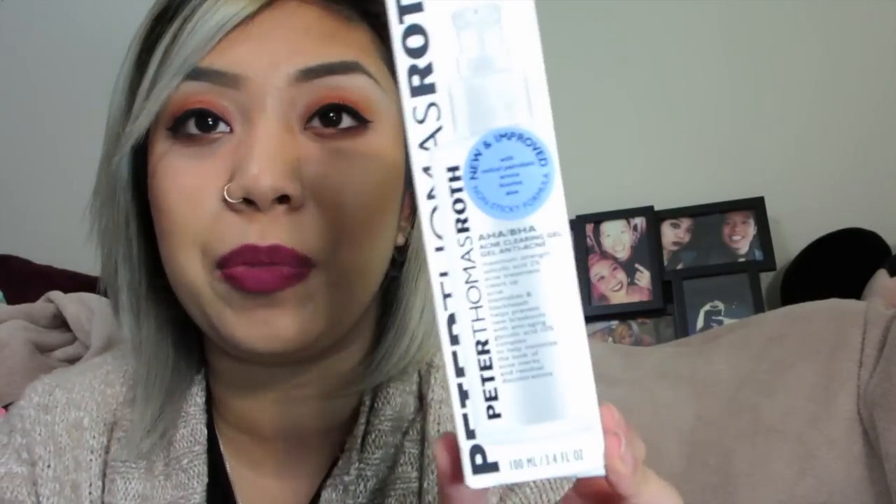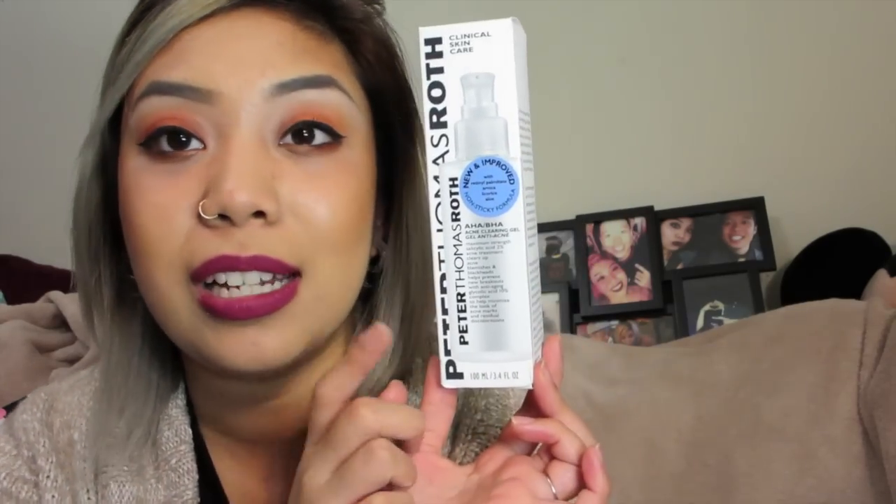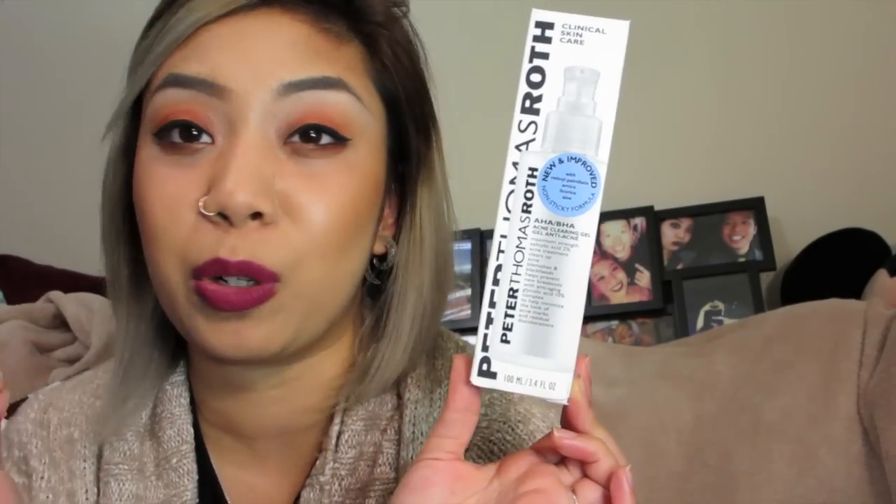Going back to skincare, I finally invested in the Peter Thomas Roth AHA/BHA Acne Clearing Gel. It has 2% salicylic acid for my acne, plus glycolic acid to help exfoliate my skin, and licorice root to help with pigmentation from acne scars. So far I actually do like it because it hasn't broken me out. This is a little bit more not for sensitive skin since it's more chemical-based. I get really skeptical about using these things, especially at $65. But so far, so good.